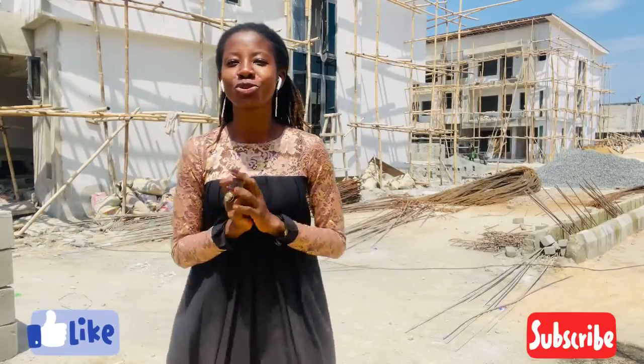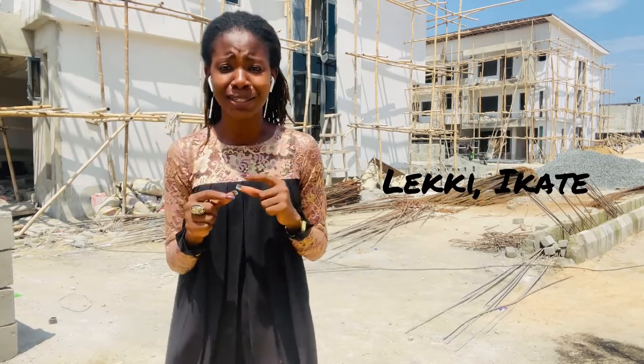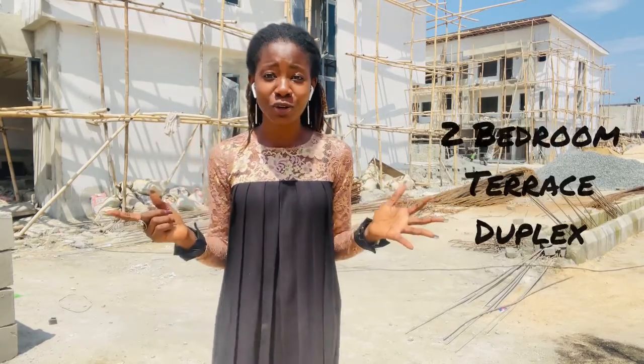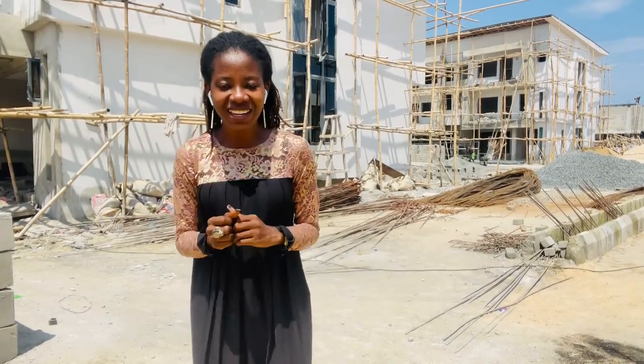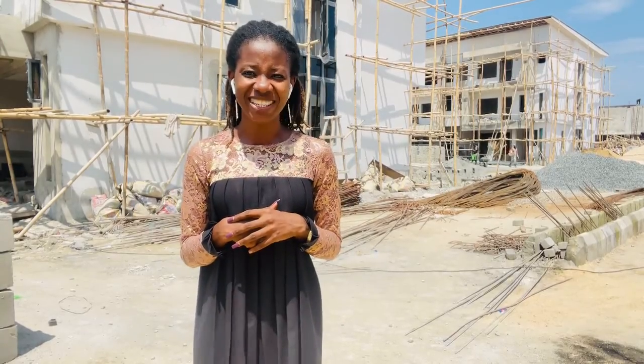Welcome to our off-plan project here in Lekki. This estate comprises of one-bedroom studio apartments, two-bedroom terrace duplexes, three-bedroom terrace duplexes, and four-bedroom terrace duplexes. All of the work you can see on site started last September — we'll see about the level of work on site.